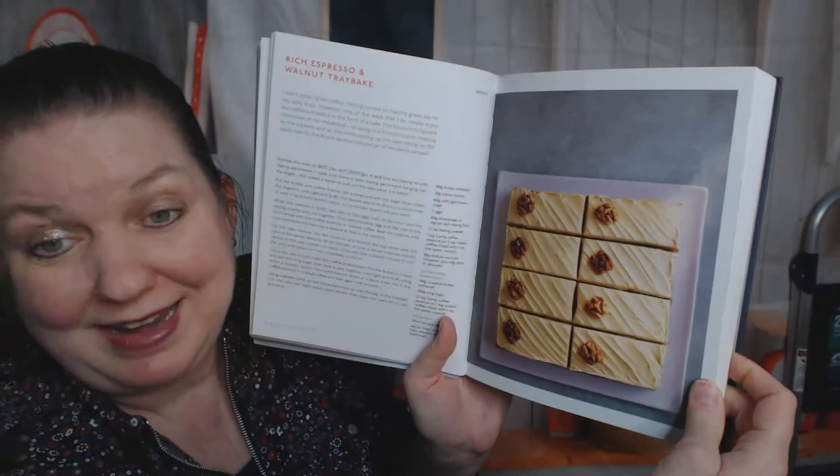Brownies and tray bakes — now I get to find out what a tray bake is. Something like lemon bars, probably. Lamingtons? Very British. When I look through these cookbooks with you, it's usually the first time I'm looking through too; I don't research it ahead of time because that would ruin the surprise. Rich espresso and walnut tray bake — okay, now I know what a tray bake is. Nice.